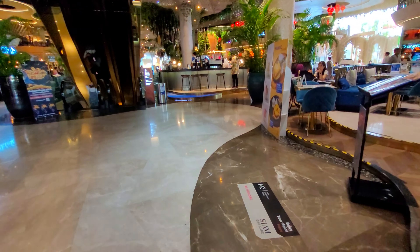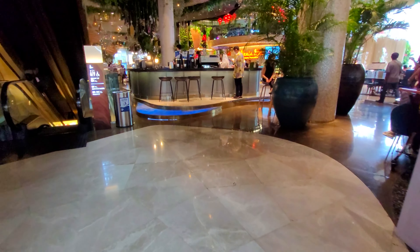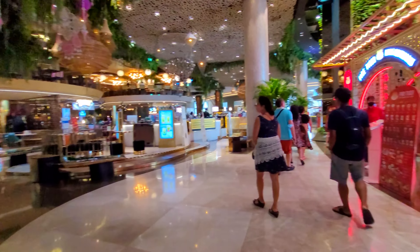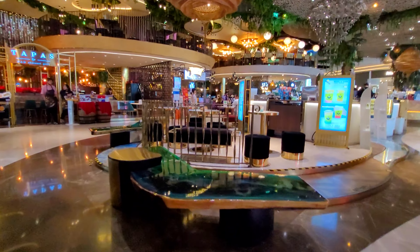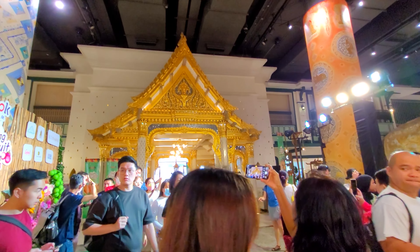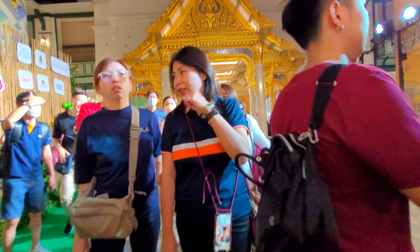We would have loved to explore more of Icon Siam, especially the upmarket section. Unfortunately, we didn't have that much time, but hopefully you enjoyed this little walkthrough. If you are in Thailand, don't forget to add Icon Siam to your schedule — you'll definitely enjoy this place.